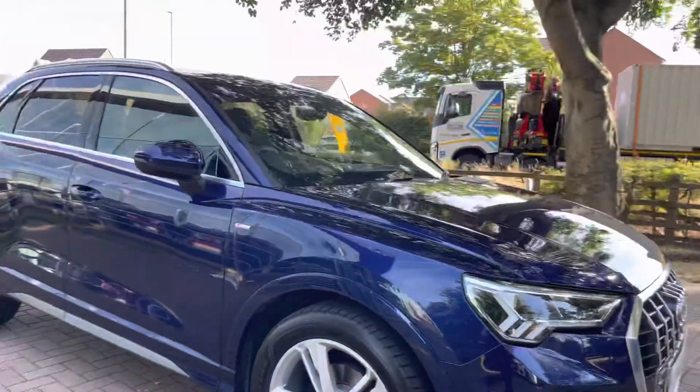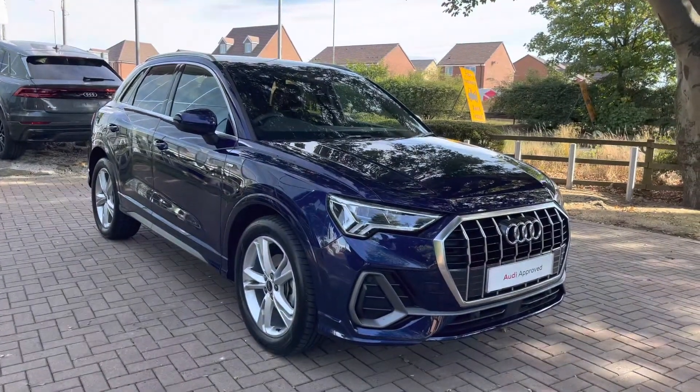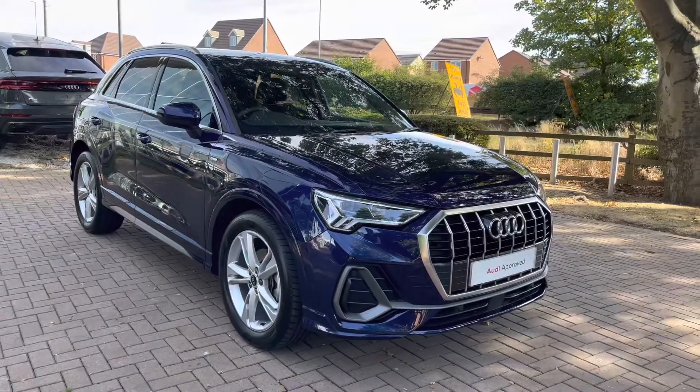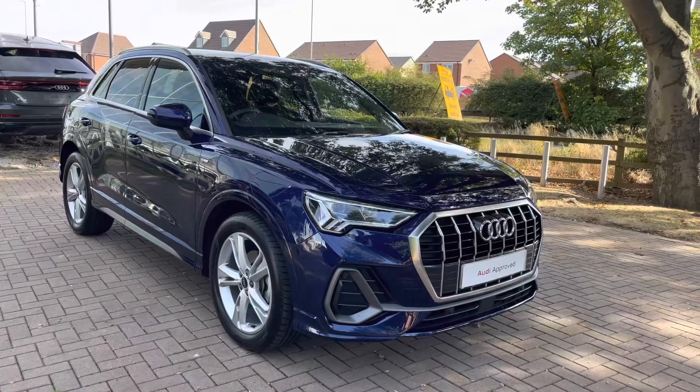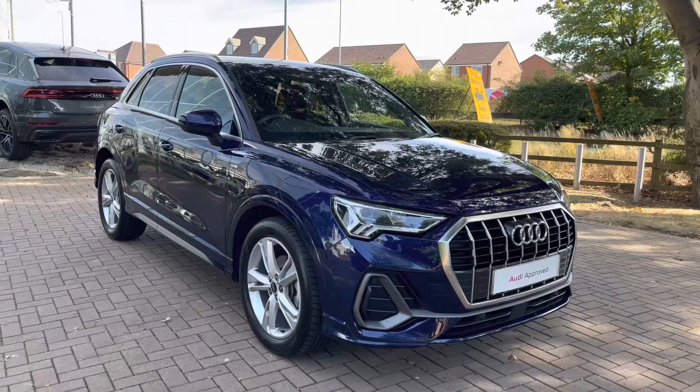That completes the walk-around of the Audi Q3 S-Line 35 TDI S-Tronic. With this being an approved used vehicle, it comes with a minimum of 12 months warranty and a minimum of 12 months roadside assistance included. If you'd like to get in touch, please contact us on 01785 899 417.